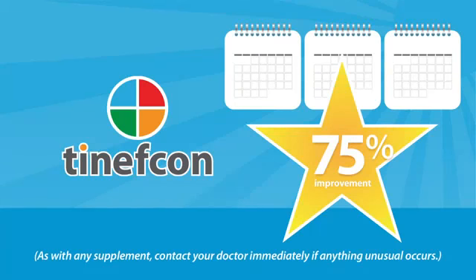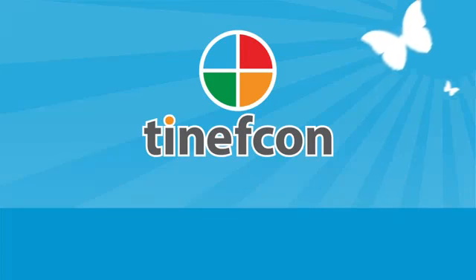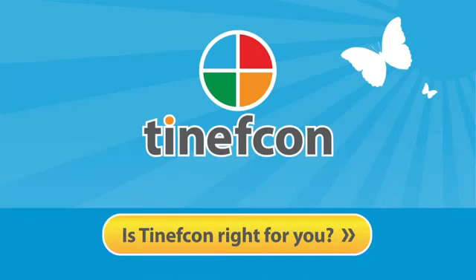As with any supplement, contact your doctor immediately if anything unusual occurs. Now that you understand more about Tenefcon and how it works, check out our physician and patient testimonials to help you decide if Tenefcon is the right psoriasis treatment for you.